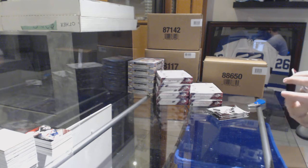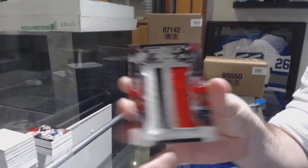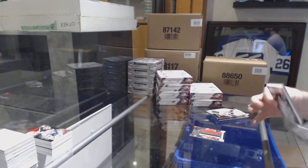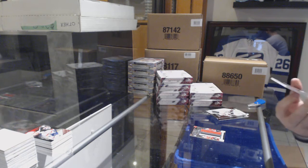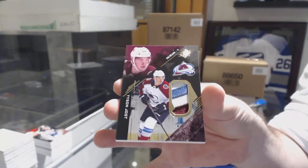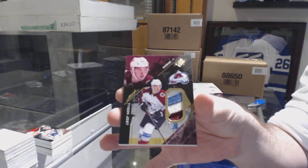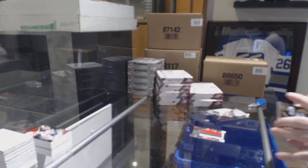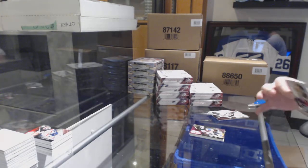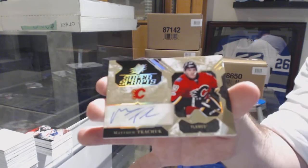For the Chicago Blackhawks, numbered to 199, Toews and Saad double XL materials. For the Avalanche, numbered to 25, Tyson Jost rookie patch. And for the Calgary Flames, super scripts of Matthew Tkachuk.